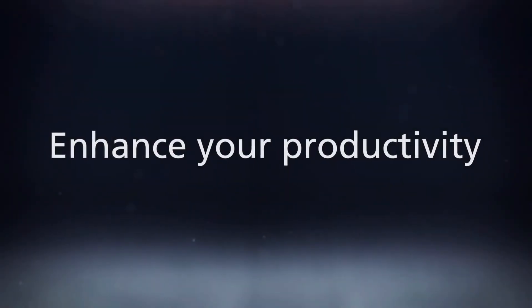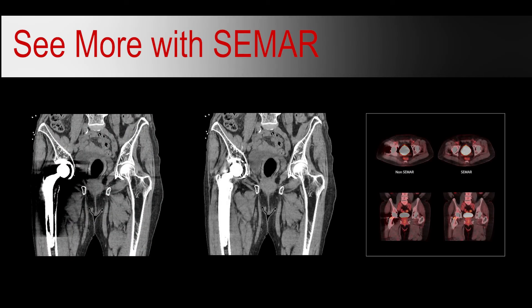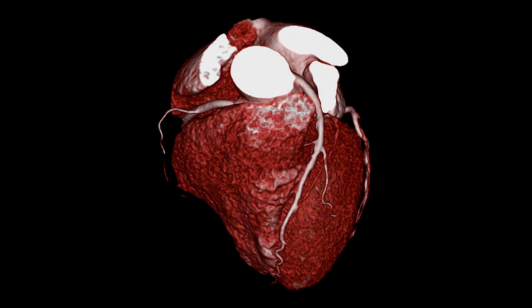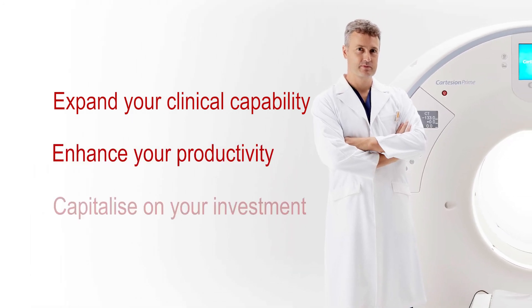An additional business benefit is that the Cartesian Prime leverages Canon's high-end Aquilian Prime SP CT to combine advanced PET technologies with premium CT features. Featuring Canon's Pure Vision Detector — the industry's smallest 0.5mm detector elements for high-resolution imaging — our superior metal artefact reduction technology CIMA to improve visualisation of metal artefacts supporting bone and adjacent soft tissue, and advanced CT features like sure subtraction iodine mapping, ACE deep learning reconstruction and cardiac application support. With this powerful PET and CT duo, you can expand your clinical capability, enhance productivity and better capitalise on your investment.